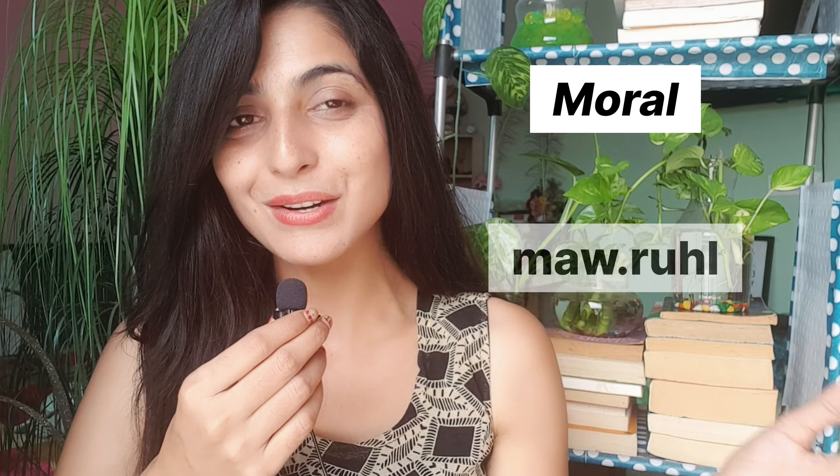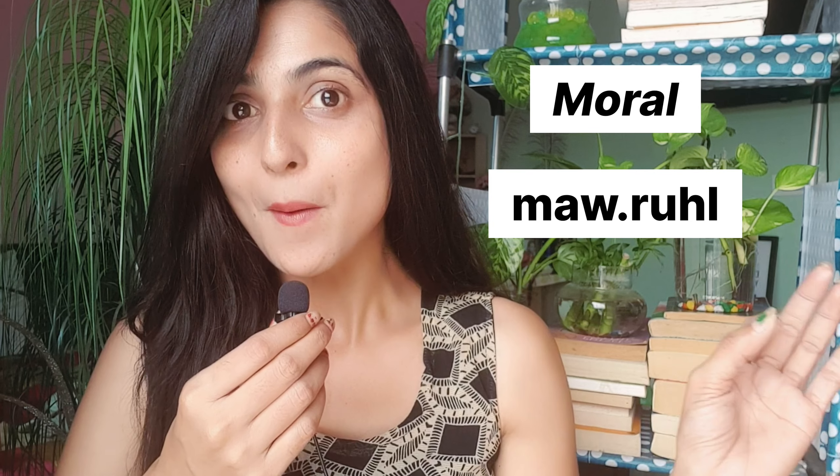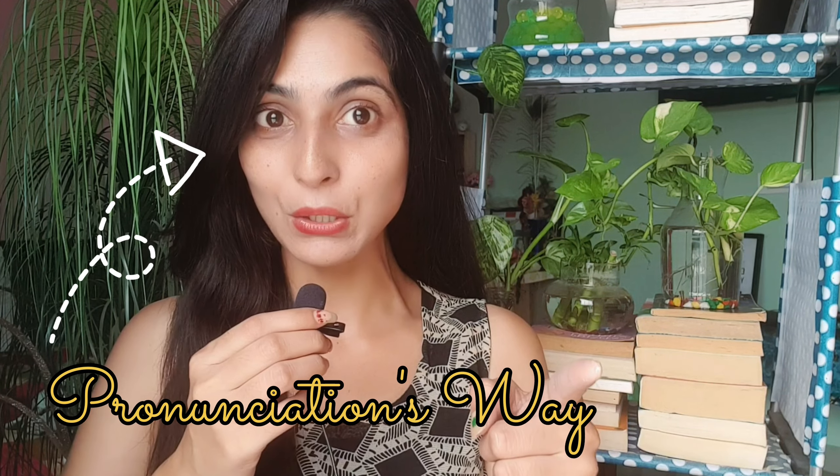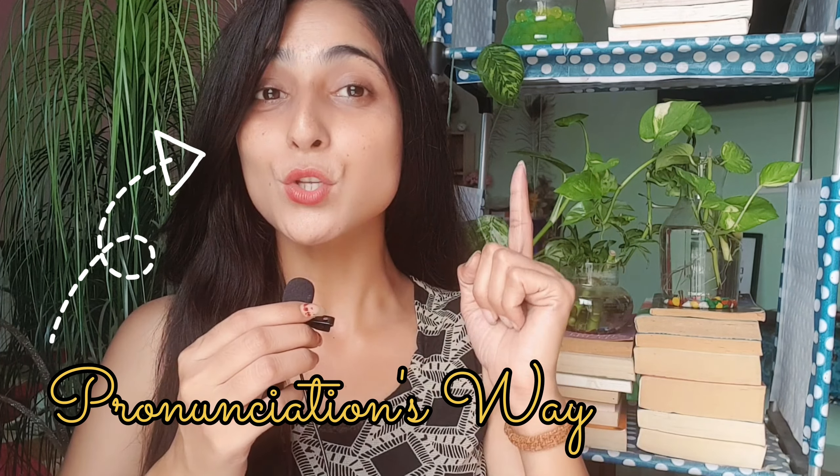How do you pronounce this word — methodology? No, the right way to say this word is mythology, same as biology, psychology. This word: moral? Actually, I used to mispronounce this word and then someone corrected me. Don't call it moral — the right way to say this word is moral.